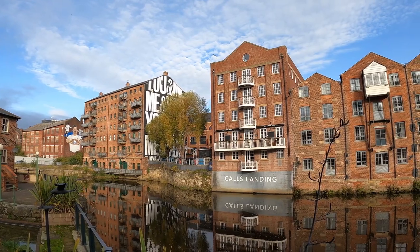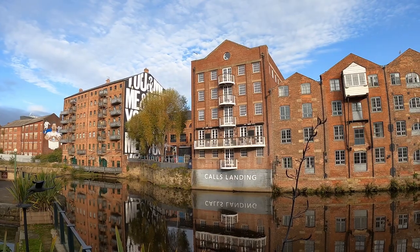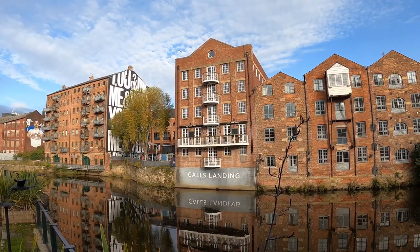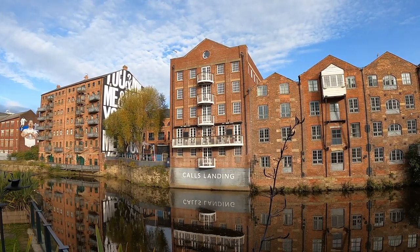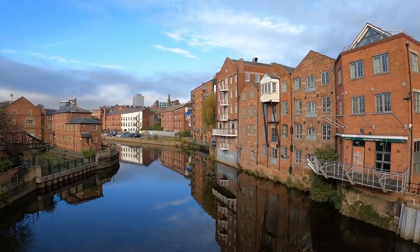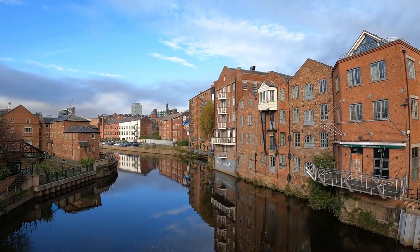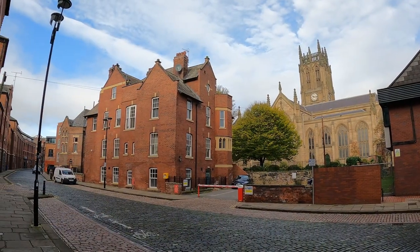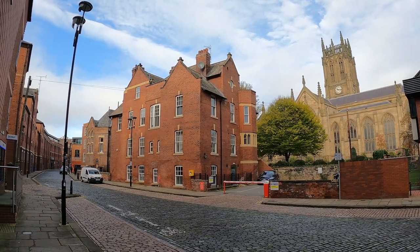The former Calls Landing warehouse also underwent redevelopment, and next to it, the three-gabled late 18th to early 19th century Fletland Mills became a hotel and restaurant, named simply 42 the Calls. On the opposite side of the river, a new residential development became Victoria Quays, surrounded by new apartment blocks, bars and restaurants. Life has returned to the Calls, and it has become an attractive area that people like to visit.